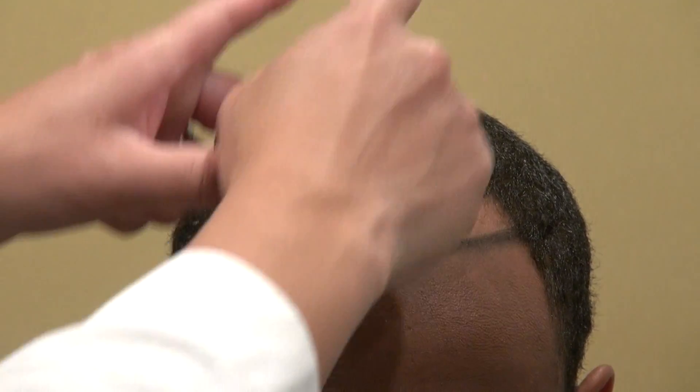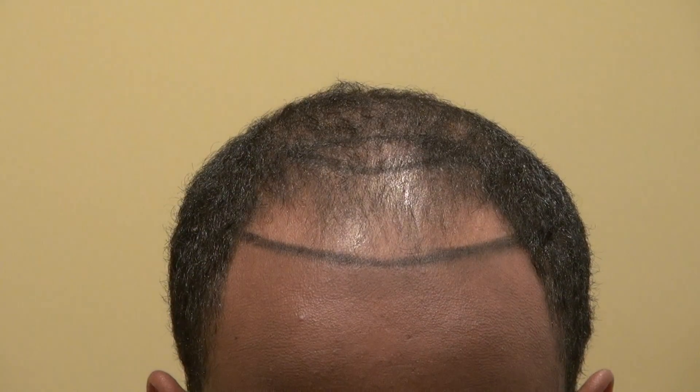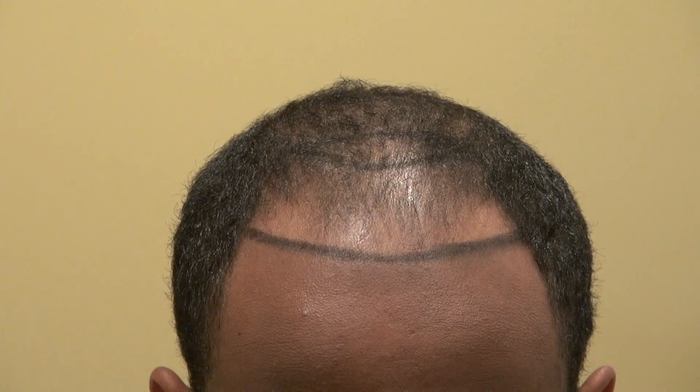For Caucasian, the hairline is a lot more arched. The more narrow the face, the more arched back the hairline; the more round the face, the more flat the hairline. The great thing is his temple hair is already perpendicular, so we don't have to do his temple hair.